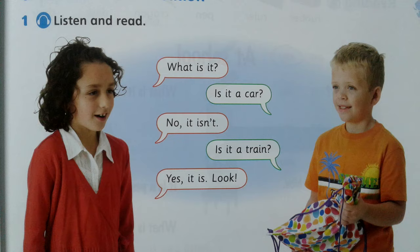Listen and read. What is it? Is it a car? No, it isn't. Is it a train? Yes, it is. Look.